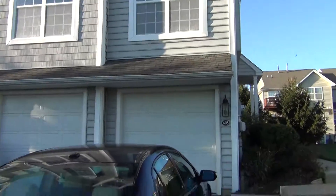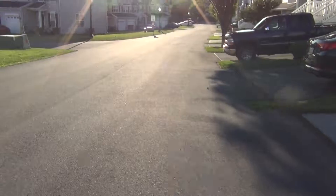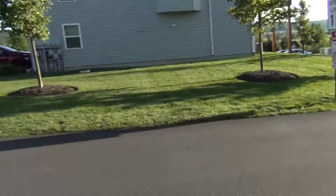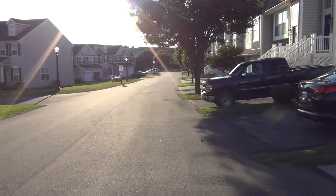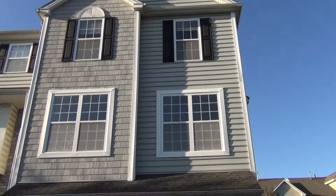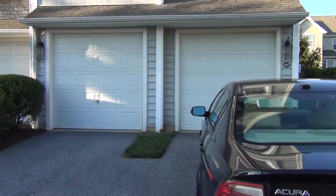Pete Custis here looking at 605 Heather Way — property preview. It is about 6:15. You can see it's a pretty nice neighborhood; it's pretty quiet. Give me a call at 610-209-9219 if you have questions or are ready to make an offer.